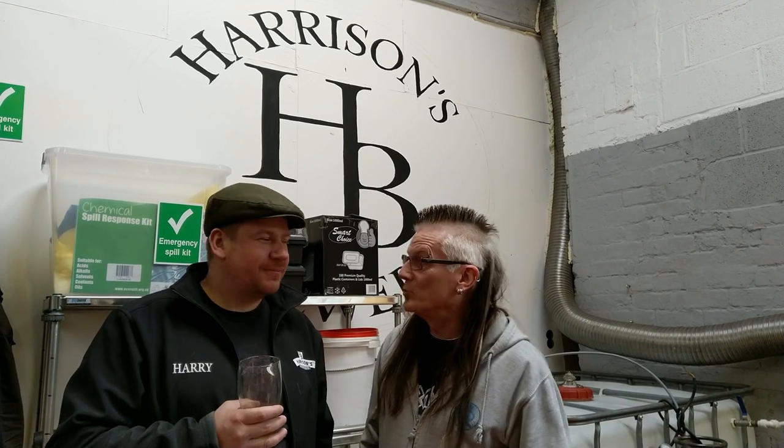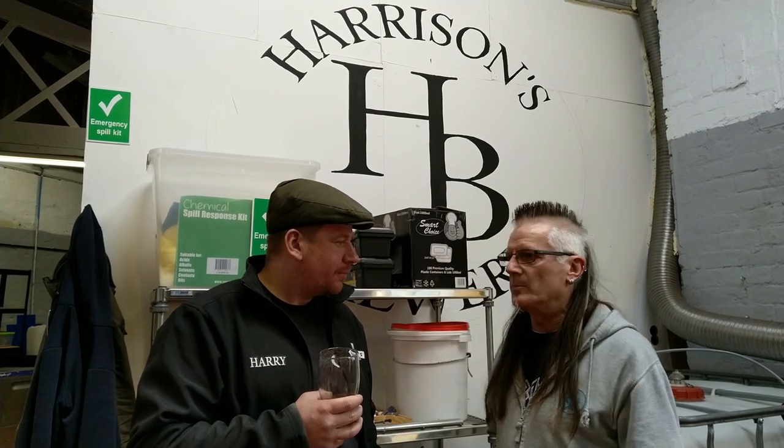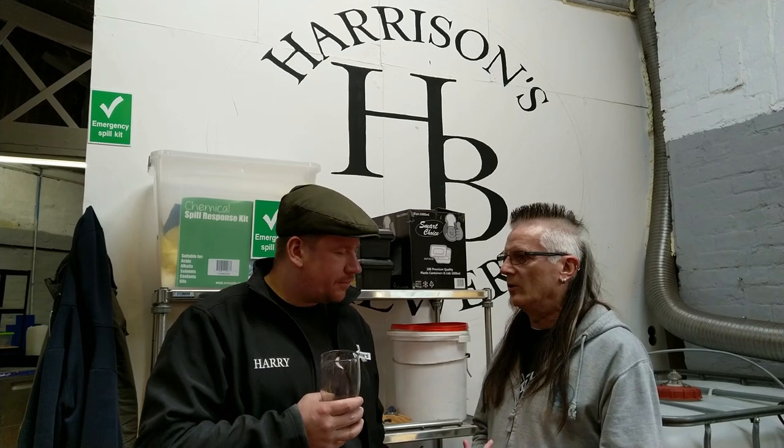Here we are with the legendary brew-tuber Harry Brew 69, thanks for a brilliant presentation there mate. I'd just like to ask you, you've come so far on your own now - it's been a brilliant process watching you on your YouTube channel. But now you're at this stage, what are your plans for the future? Are you going to stay local, are you going to go a little bit further afield, are you aiming to go national?